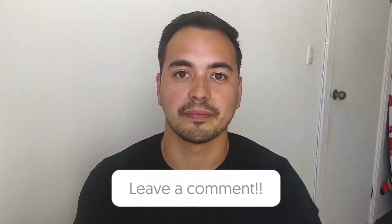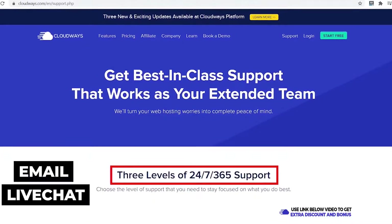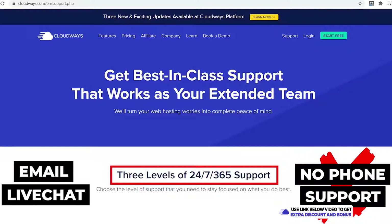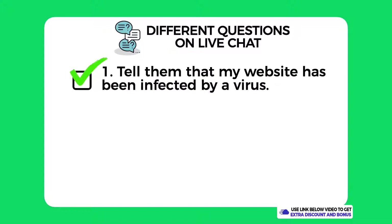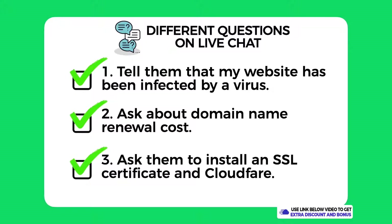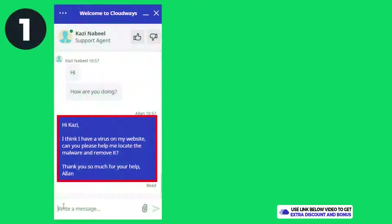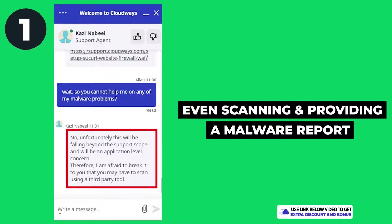Now let's look at support. Cloudways provides 24/7 customer support through email and live chat, but not phone support. I tested them by asking three different questions on live chat: first, I told them my website had been infected by a virus and asked for help; second, I asked a quick question about domain name renewal costs; and third, I asked if they could install an SSL certificate and Cloudflare for me as a complete newbie.